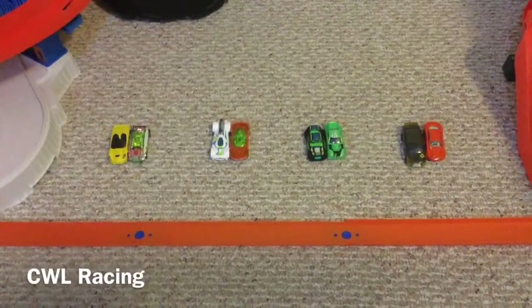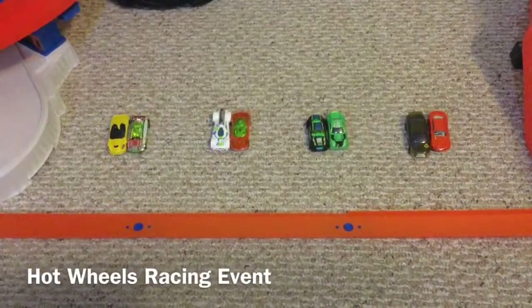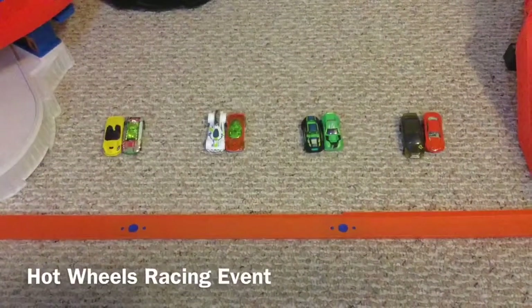Hello everybody. Welcome to CWL Racing. Still Season 1 and our second round of it. We are going to introduce the racers.